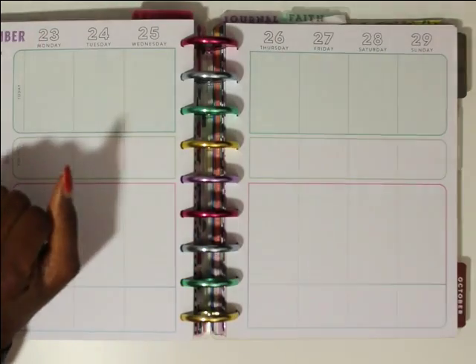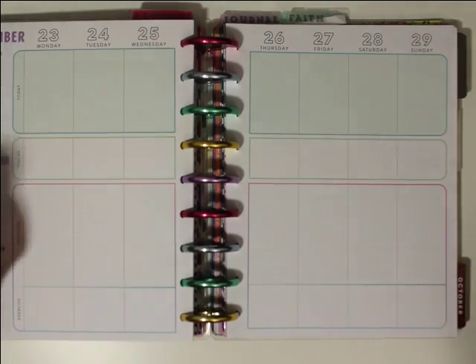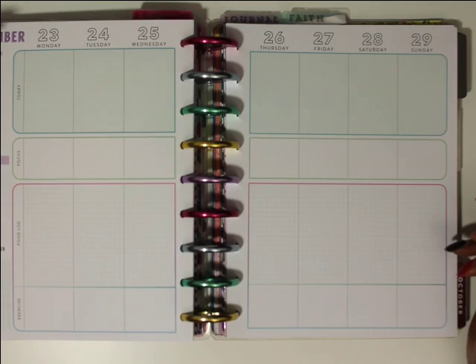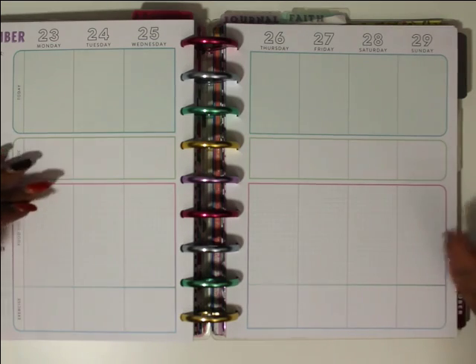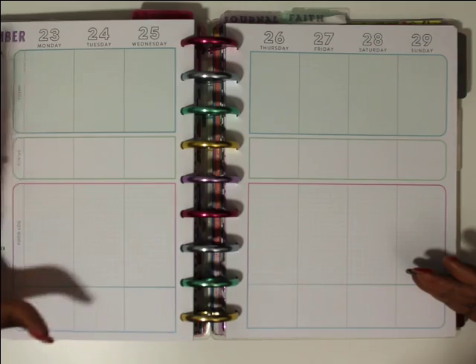Hey hey hey planner babes and welcome back to my channel, this is Shonda of Pretty Face Plans, and I am back with another plan with me video. I'm planning for the week of December 23rd through the 29th, which is Christmas week. Also, this is Wellness Wednesday, so I'm planning in my fitness planner, which is the Healthy Hero planner.